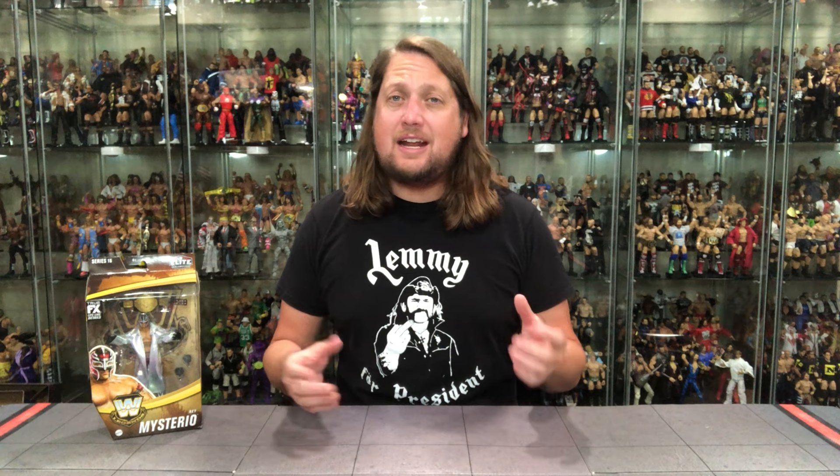Hey everyone, Kyle here. Welcome back to the channel for another Legend 16 unboxing and review, and today we've got one I'm very excited for — it is the Rey Mysterio One Night Stand version.